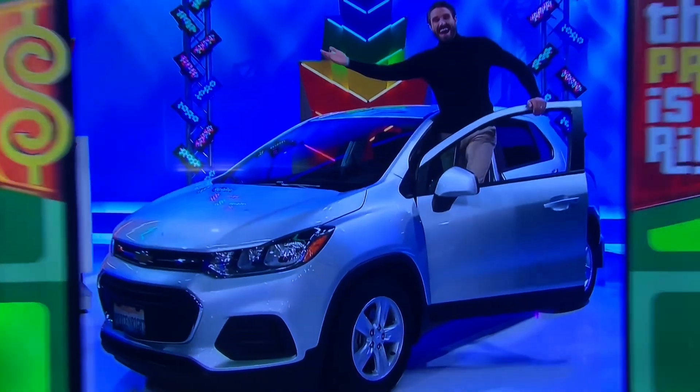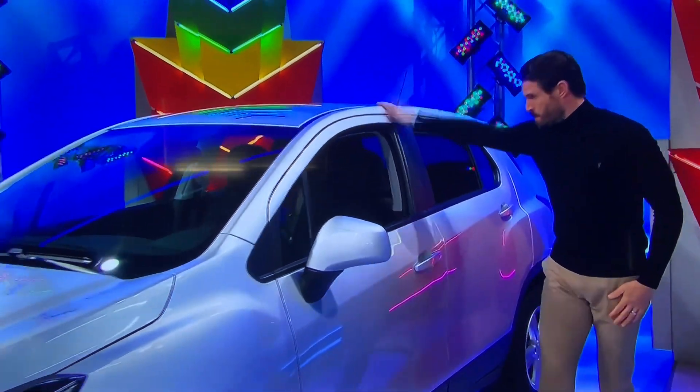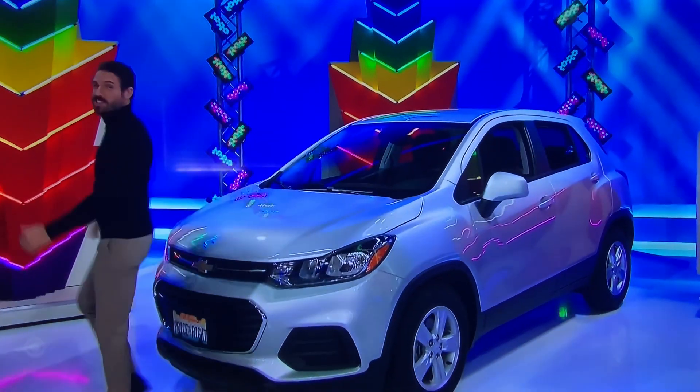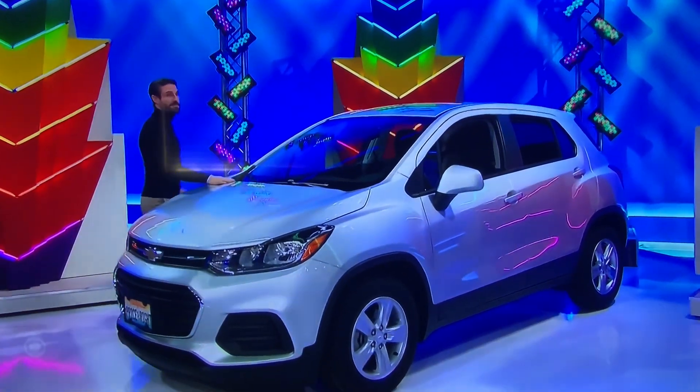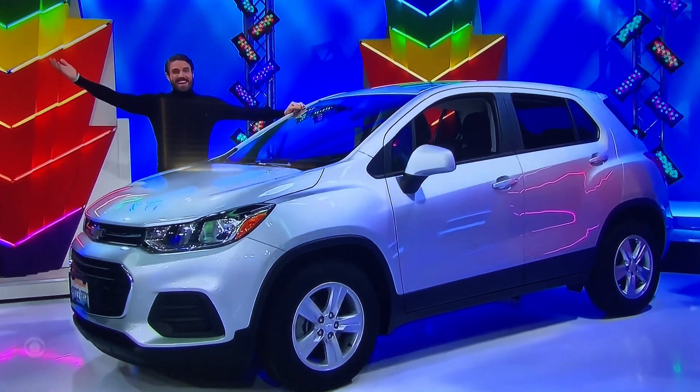I'm Drew. It's an SUV! Let's go, baby! It's the Chevy Trax LS, featuring a 1.4-liter engine, 6-speed automatic transmission, front-wheel drive, tinted cruise package, plus a new car care kit and cargo area organizer. It's the Chevy Trax.